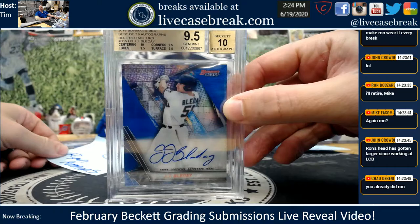Mr. Ammons, one card for you — J.J. Bledet, nice plus. Bowman's Best, 9.5, 10. Beautiful auto that kid has.